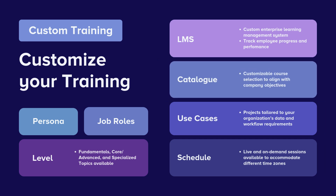Our customizable course catalog aligns with your company's objectives, ensuring that your team learns the skills that matter most. Every organization is unique, which is why our projects and learning pathways are tailored to your specific workflow requirements.